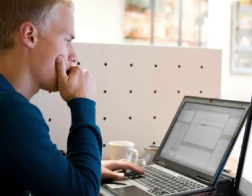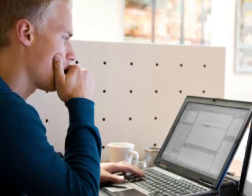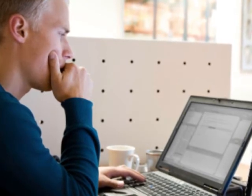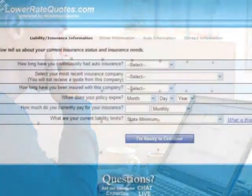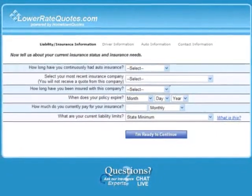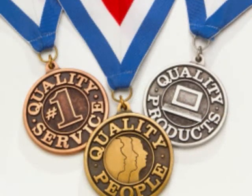Cheap renter's insurance is as near as your computer. The best way to get cheap renter's insurance is to go to an insurance comparison website and get quotes from a number of renter's insurance companies. It's quick, it's easy, and it's free. All you have to do is spend a couple of minutes filling out a simple online form, wait for your quotes, and then choose the cheapest one. The best sites only work with A-rated companies, so you know the company you choose will be reputable and will pay your claims.